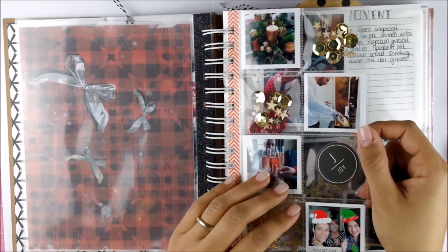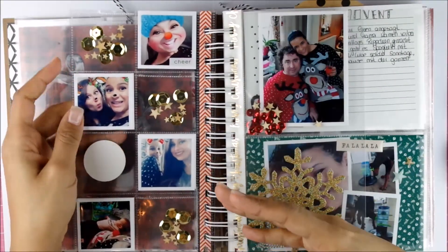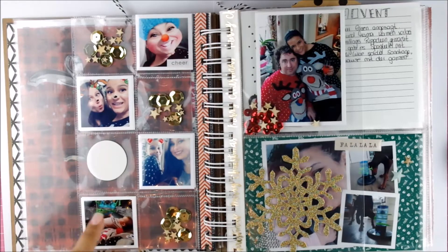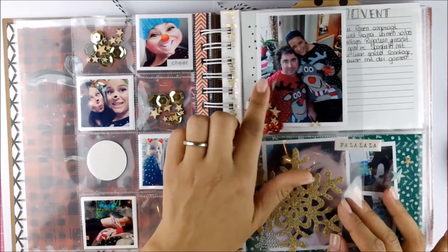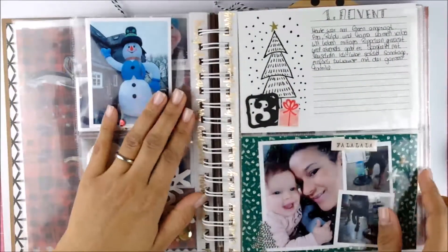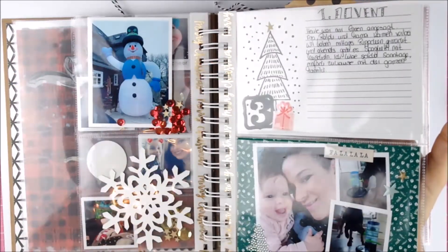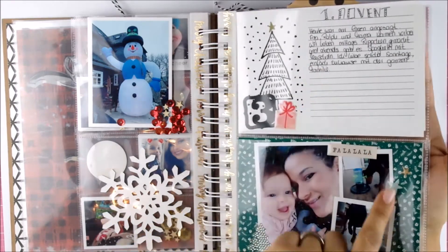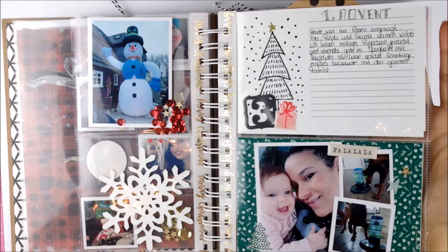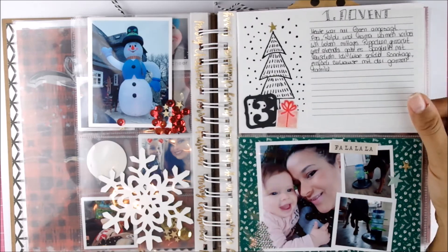We had friends there and my mom and we cooked lunch and dinner together so they were there for quite a while. I took some Snapchat pictures — as you can see Mila fell asleep on my lap — and then just documented my hubby and me wearing our ugly Christmas sweaters on that day. And for the third of Advent we didn't do that much so I didn't have a lot to journal. I'm not sure if I will go back and fill this with something.